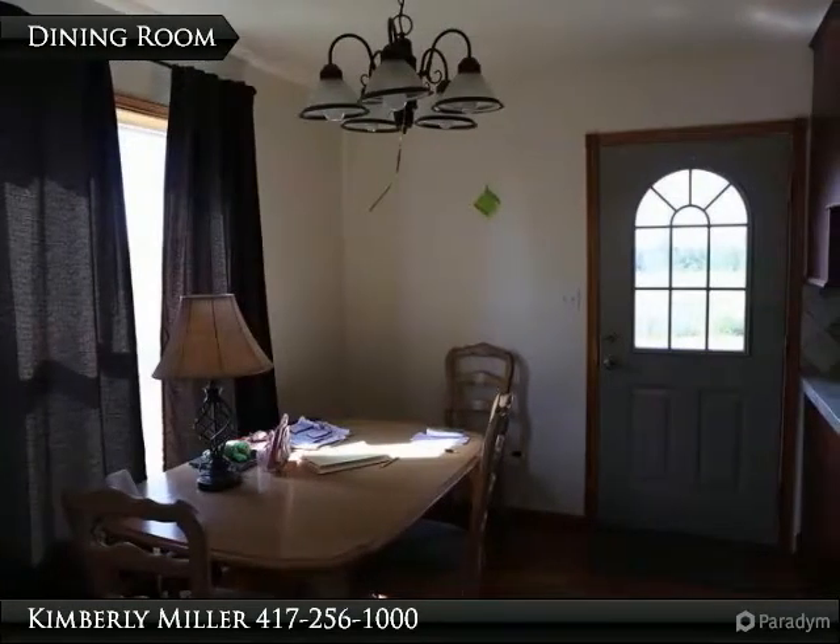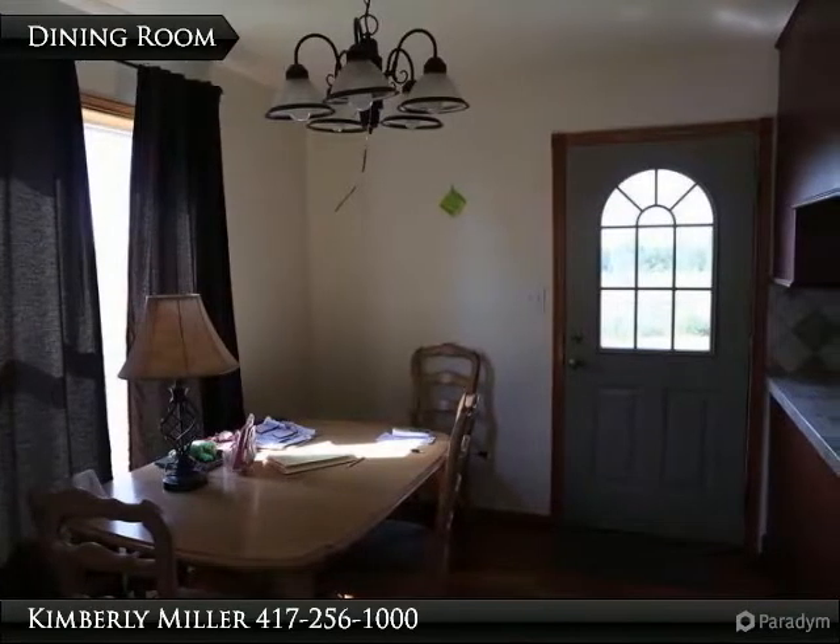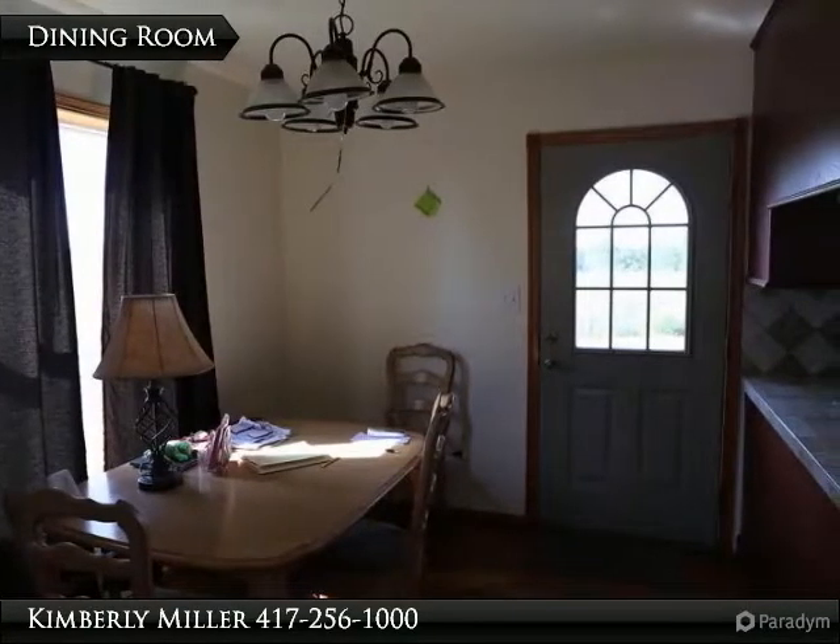A beautiful light fixture and large window providing light can be found here in the dining area. The floor is hardwood and the door leads to the deck on the back of the house.